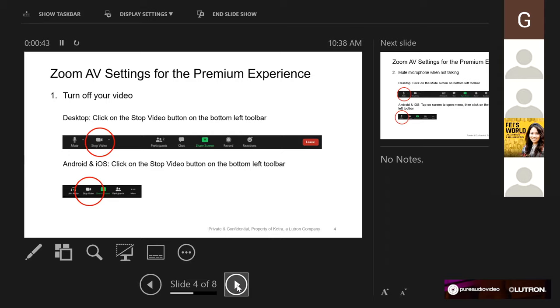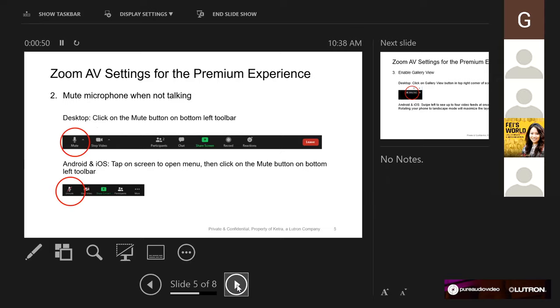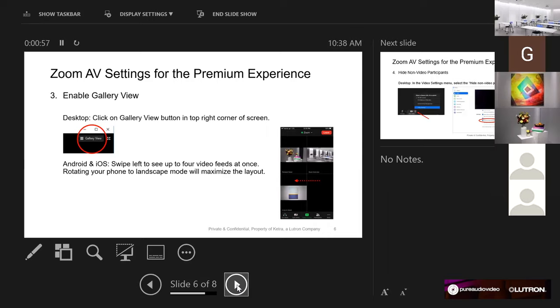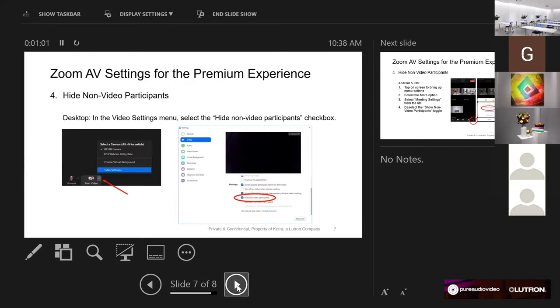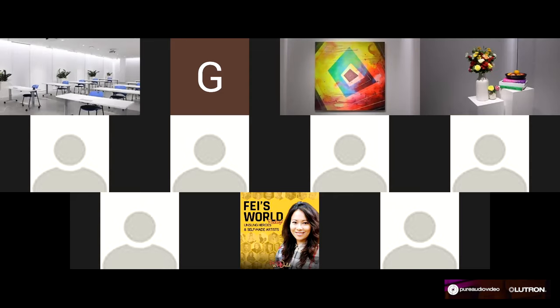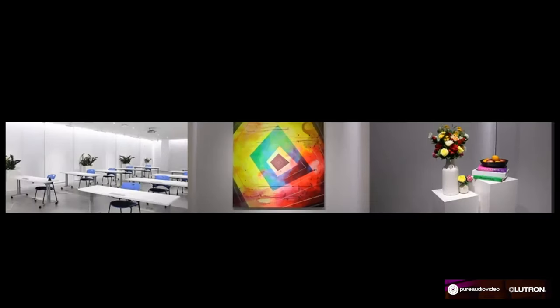To turn off your video — it looks like everyone figured that out. To mute yourself, the button is right next to the video button. To enable gallery view, you'll see it on the top so you can see all three screens. Now we're taking a look at our light lab down at our headquarters in Austin, Texas.